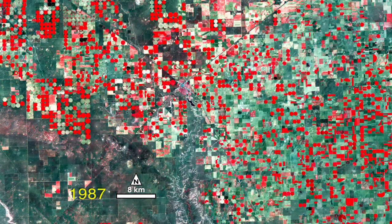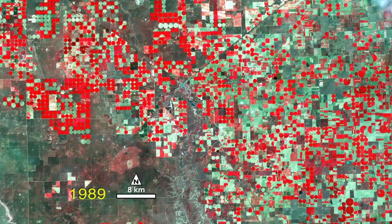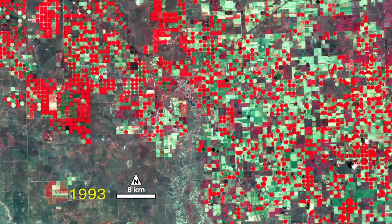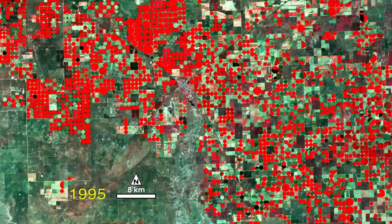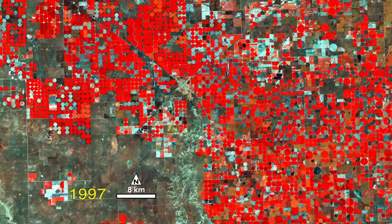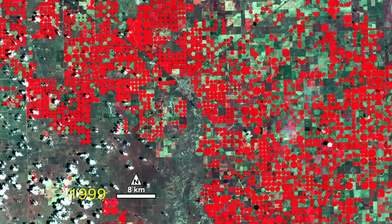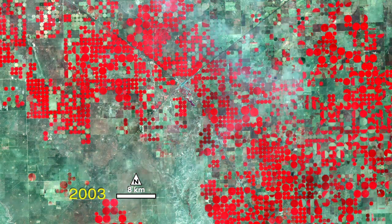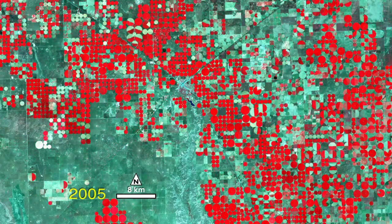The bright red colors show healthy vegetation due to irrigation in this false color composite. The data shows reflected light in the near-infrared, red, and green regions of the electromagnetic spectrum. Green and white colors are bare soil, fallow fields, and sparse grasslands.